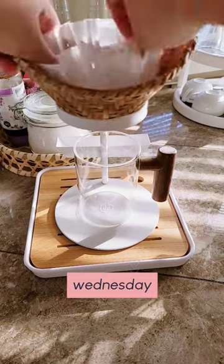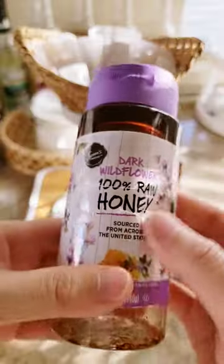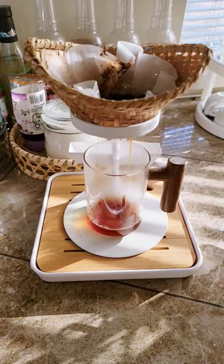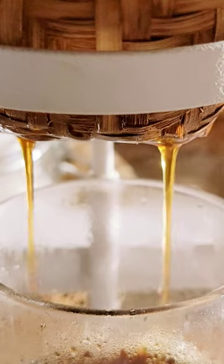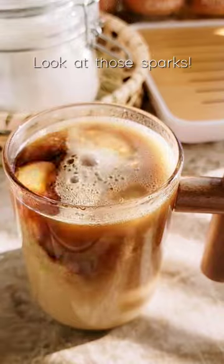I got up a bit earlier on Wednesday so as a treat, I made some pour-over coffee with some Starbucks beans that I grinded. I'll be adding some unsweetened creamer so I'm adding just a tiny bit of honey. And cue the magical coffee montage. To finish off, I'm adding the nut pods almond and coconut creamer.